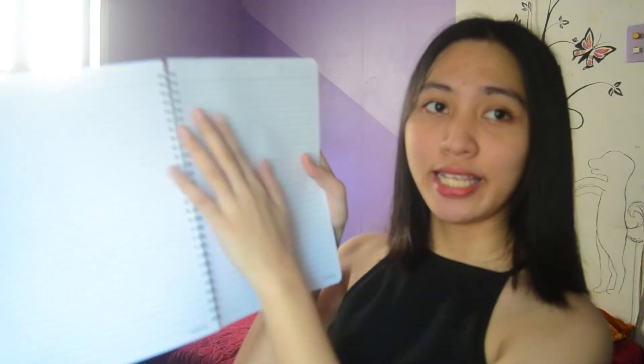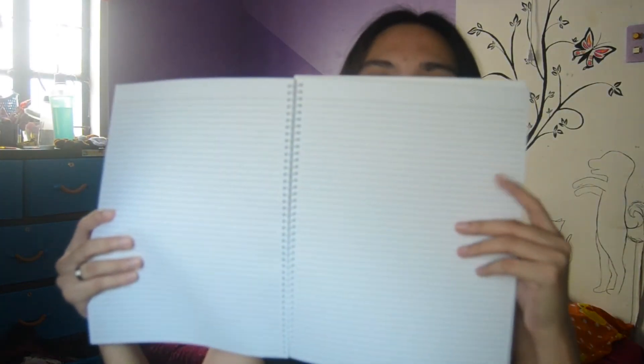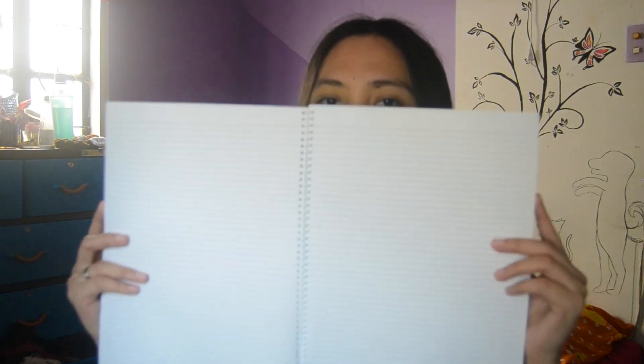Next are my VECO notebooks — they look really cute. The size is 7 by 10, so they're quite big. What's nice about them is they have a hardcover, and they're durable. My ate bought these at National for 60 pesos each. The paper inside is also smooth and white. The blue feather notebook also has smooth, white paper, and the green apple notebook has the same quality paper too.